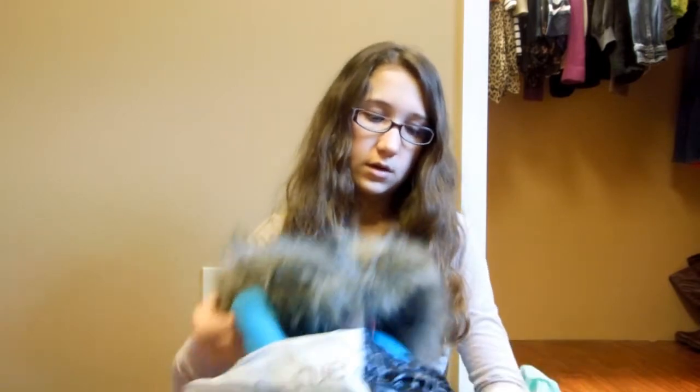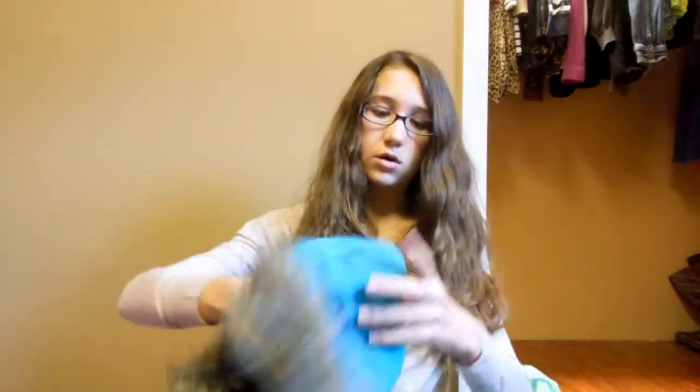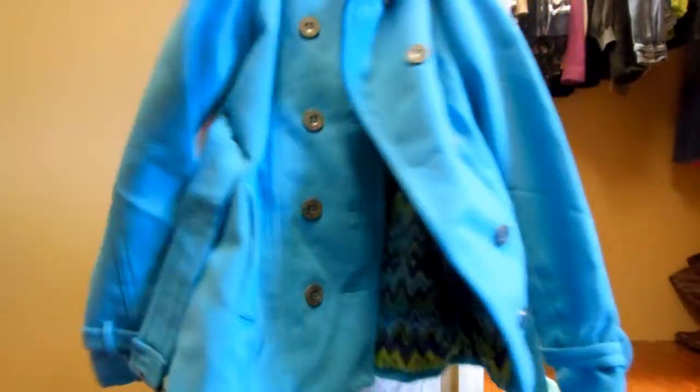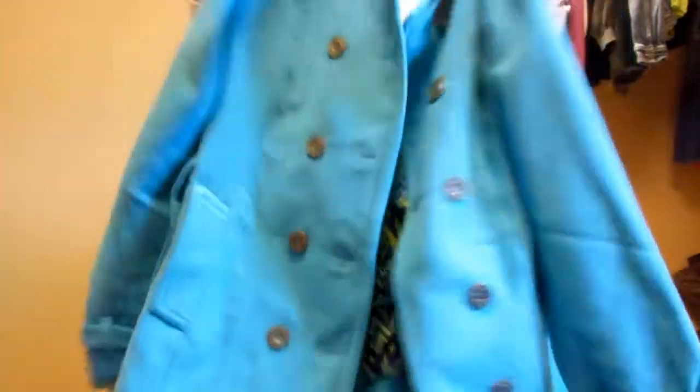From Forever 21, I got this big coat — I'm not sure what color to call it. The hood comes off, and inside it's blue and it has a little belt thing on it.